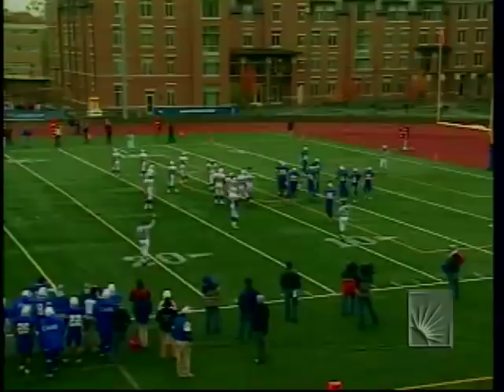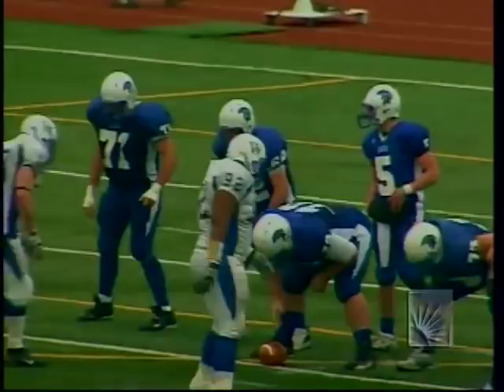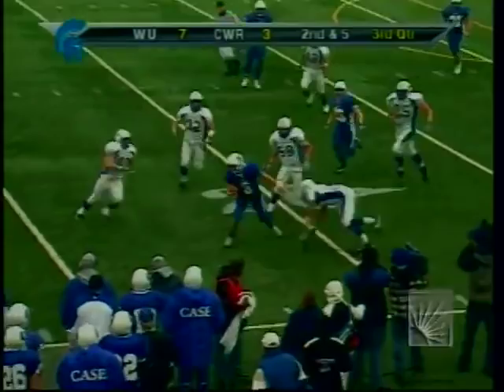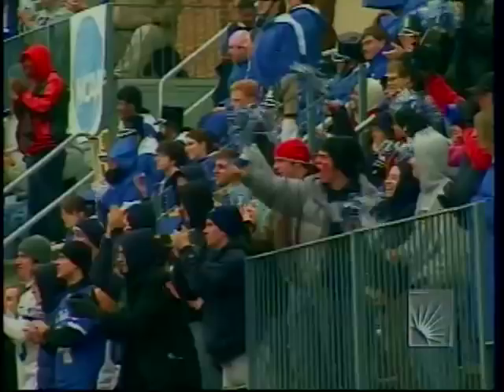Second and five — Whalen fakes the handoff, looks to go downfield, then runs it himself and has daylight to the 20, knocked out of bounds at the 28. Good to see Whalen pop back up after absorbing that hit. One of the keys discussed in the first half was keeping Dan Whalen healthy. He found the open seam with everybody downfield.